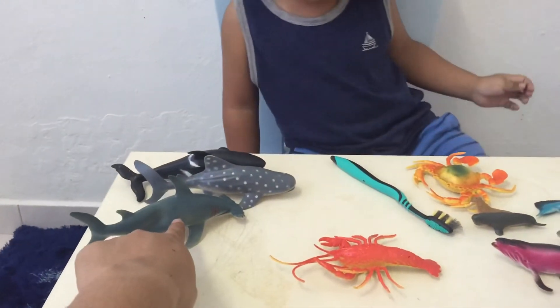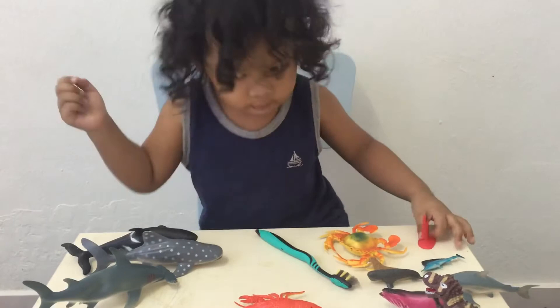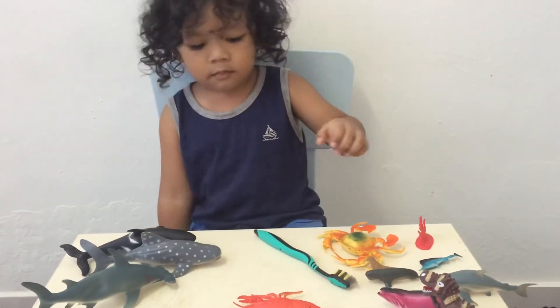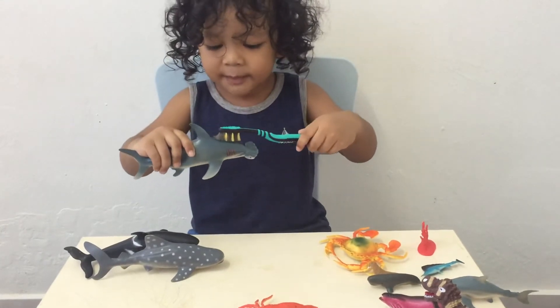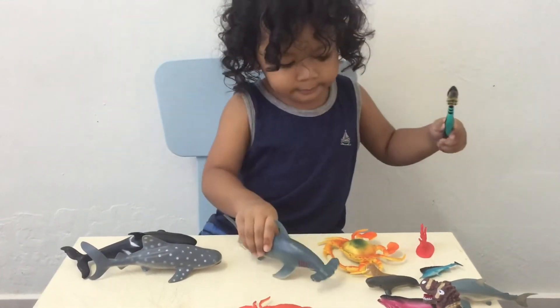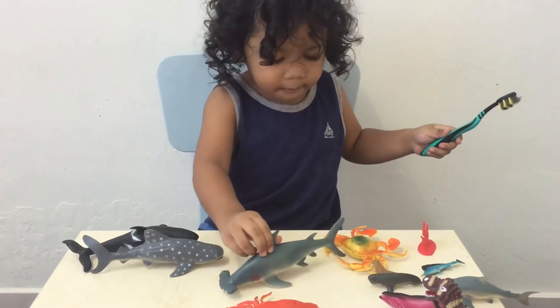How about this one? Let me show you. Oh, it's hammerhead shark. What's that again? Hammerhead shark. Okay.